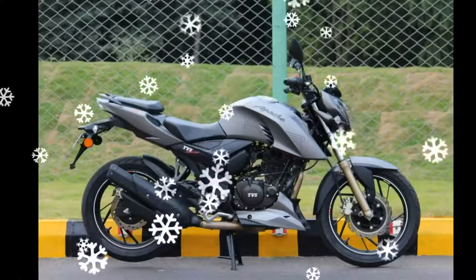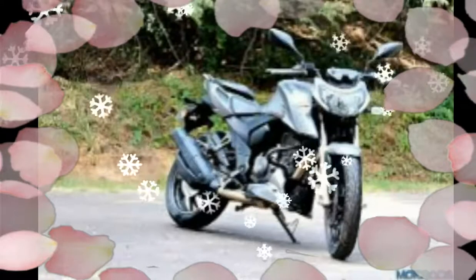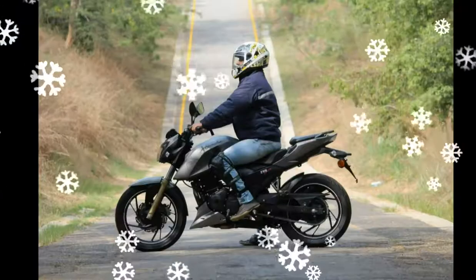If it indeed is, TVS has kept its promise of introducing the Apache 200 fuel-injected variant soon.